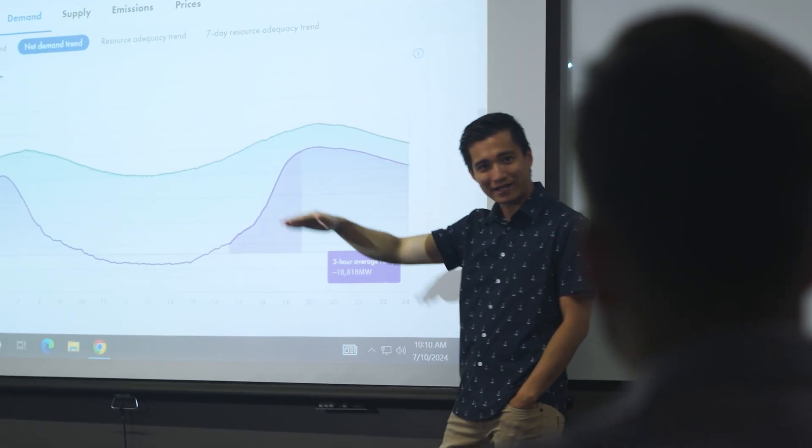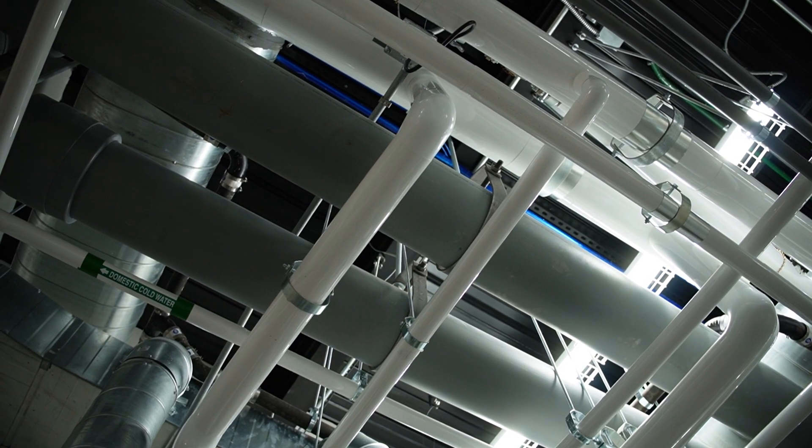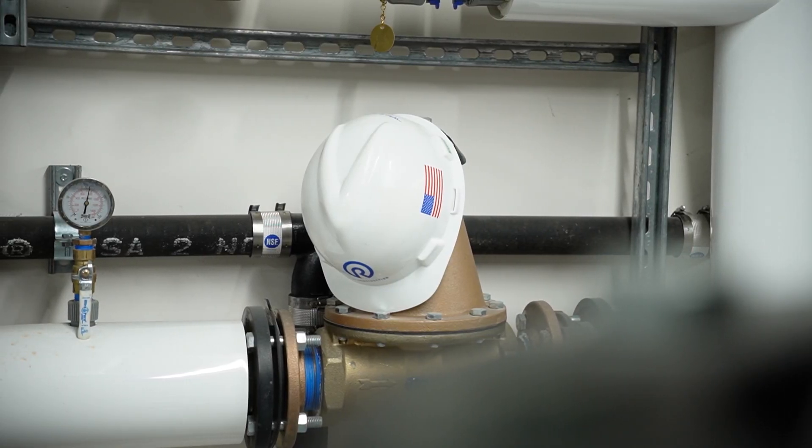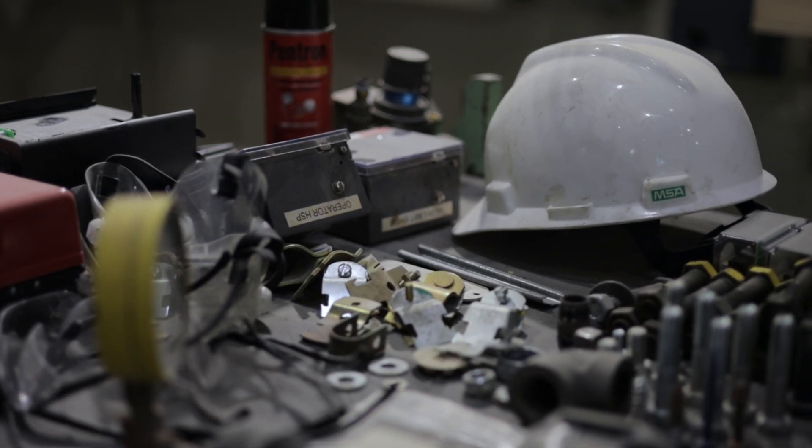Data has indicated that to have a nation with a high quality of life, we need to have a lot of energy. There's no such thing as a poor, high-quality-of-life country. If you want to find out more about energy engineering, please go to our website at weber.edu.